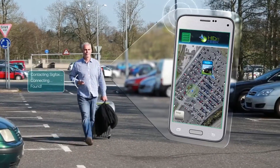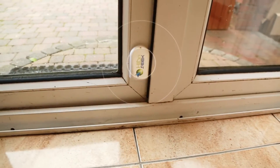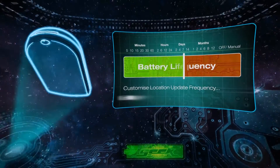Hide-and-Seek goes beyond telling you where things are. Receive alerts if the tracker enters or leaves a designated area, remains motionless, or if a movement is detected. Hide-and-Seek update frequency can be customized to best suit your tracking style and extend the battery life from days to weeks.